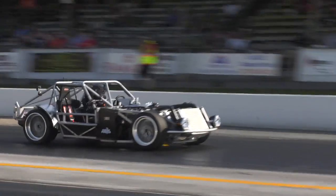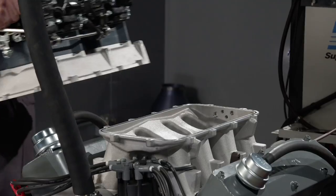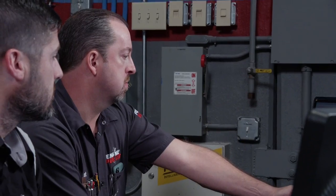The Chevy-powered test sled really laid down some rubber at the drag strip. Now it's Ford's time to shine.